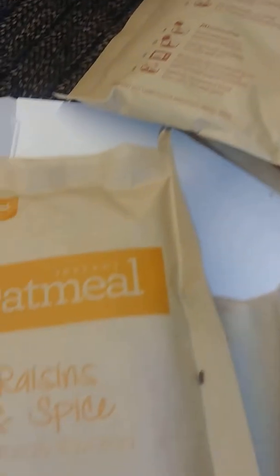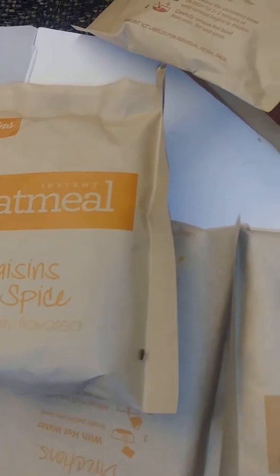Kiggins brand oatmeal, instant oatmeal, and instant grits — Kiggins, K-I-G-G-I-N. And I found them also in the box. So there are these little, very small beetle-looking bugs.